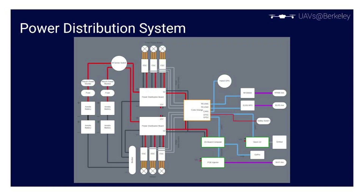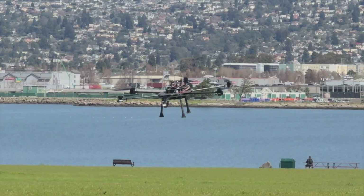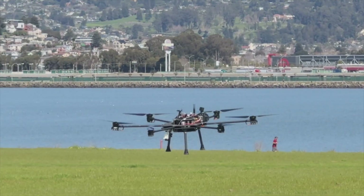Our power distribution system is capable of handling over 50 kilowatts of power and generating 77 kilograms of thrust at full throttle. With a net lifting capacity of 50 kilograms, our drone is ready to deliver a wide range of payloads.